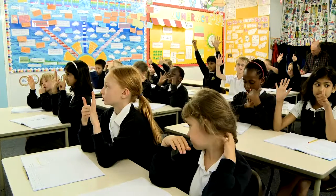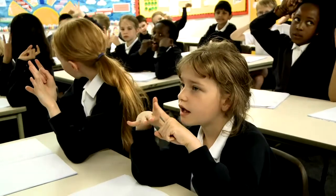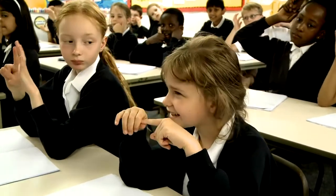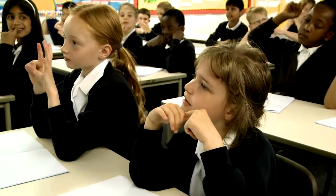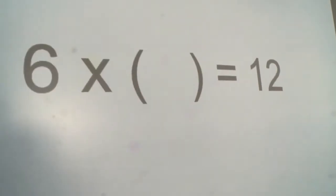Something times six equals 36. Emily? Six times six equals 36.